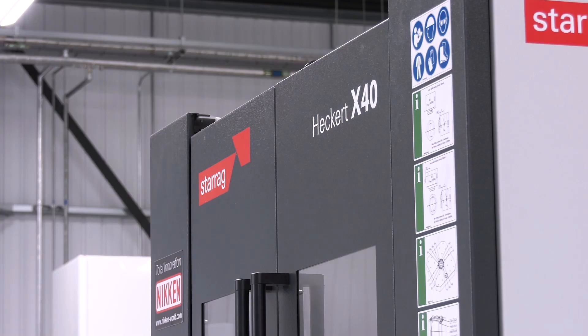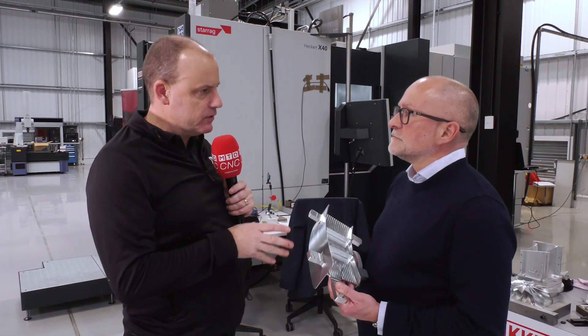Here at Nikon's Innovation Center in Rotherham with Lee Scott from Starag. The compact Hecate machine behind us is actually currently machining one of these parts.